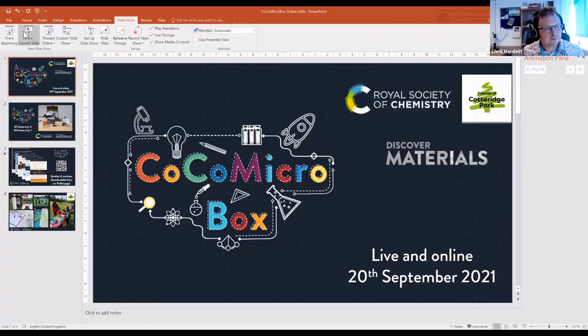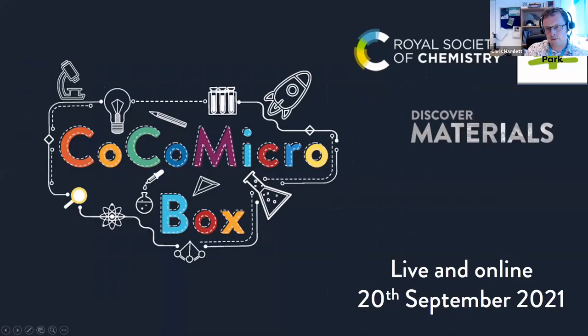Hello everyone. I'm Chris Hamlet, the National Outreach Officer for Material Science and Engineering, and welcome to COCO Microbox Live. In this session, we will be going over live to Mark in Swansea in a few minutes for some wonderful live SEM. But before that, I just want to give you a brief overview of what the COCO Microbox project is — a project that we at Discover Materials ran over this summer with the Royal Society of Chemistry.